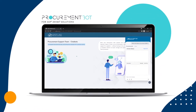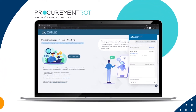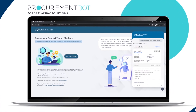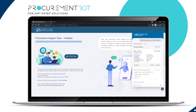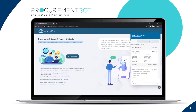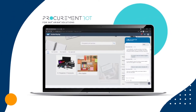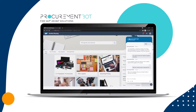Rely on ProcurementBot to look up and provide important information — like invoice submission instructions, policy changes, and invoice status updates — to your suppliers 24/7 and in real time. Keeping them always in the loop will go a long way to improve buyer-supplier relations, which translates into added value.